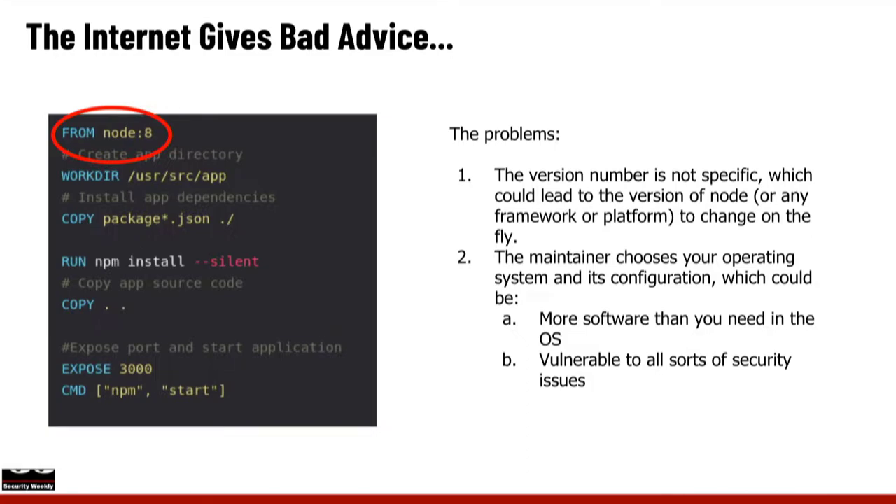That's one reason to get your developers to care about this one line in all of their Dockerfiles — and it extends into Kubernetes as well. When the maintainer is choosing your base OS, it may include a lot more software than you actually need, making containers bigger. That slows down your build and testing process, takes up more space, and opens up your attack surface with all kinds of vulnerabilities based on what the maintainer has decided to build in.